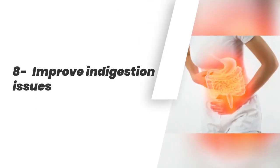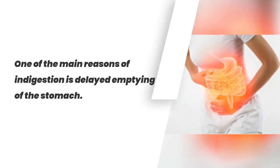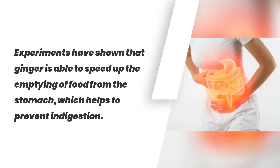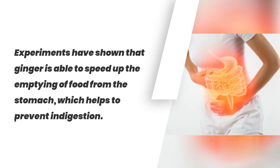8. Improve Indigestion Issues. One of the main reasons for indigestion is delayed emptying of the stomach. Experiments have shown that ginger is able to speed up the emptying of food from the stomach, which helps to prevent indigestion.